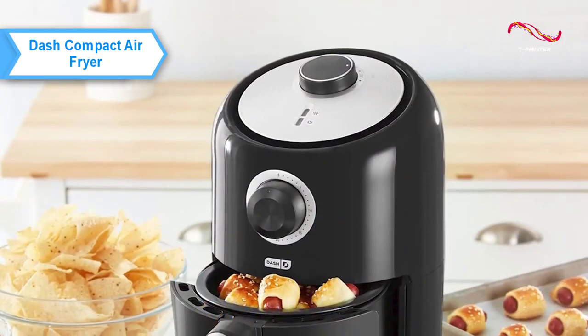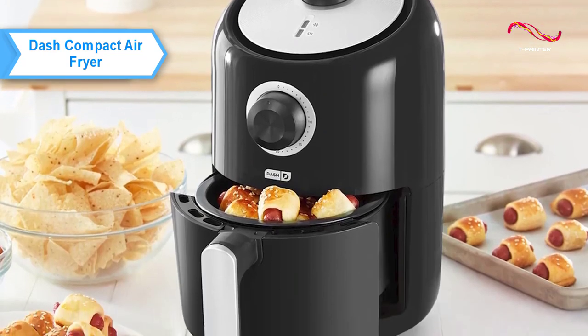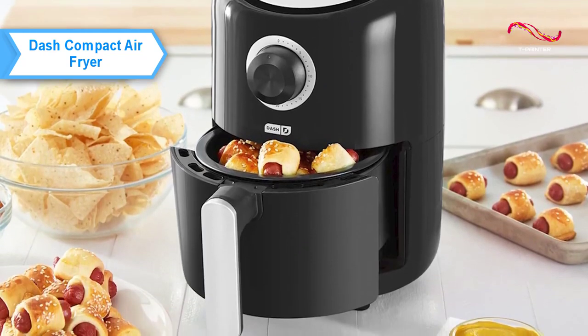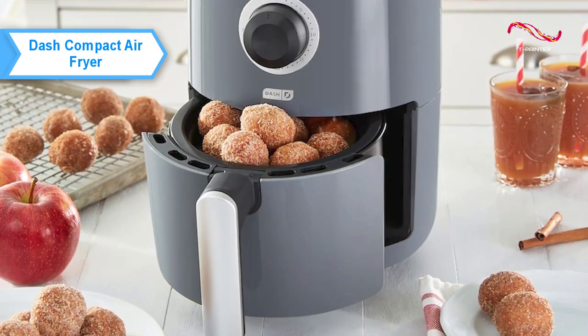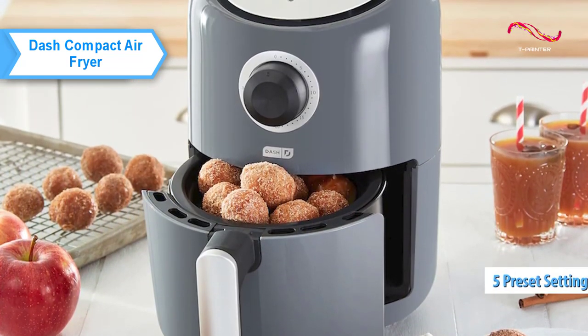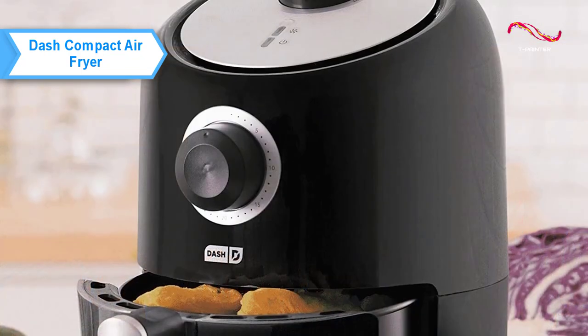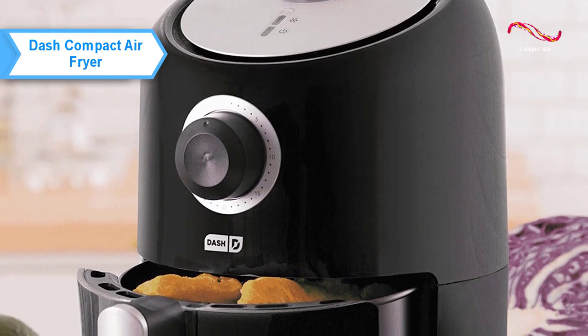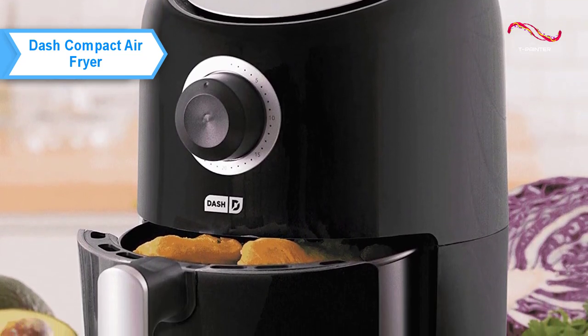The fryer's automatic shutoff feature prevents overcooking, while its housing and touch handle allow for safer use. With a digital display, it lets you choose from five preset settings or manually control the temperature for more personalized frying. The Dash Electric Fryer is the perfect appliance for picky individuals, small families, or those with busy schedules.